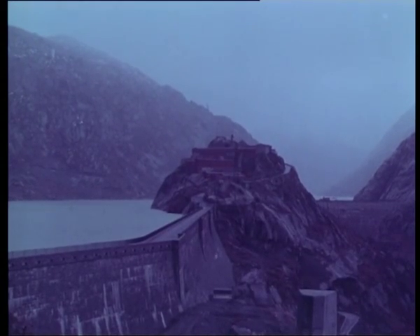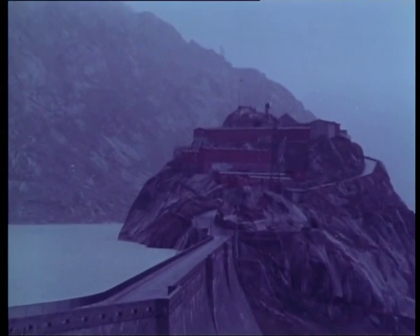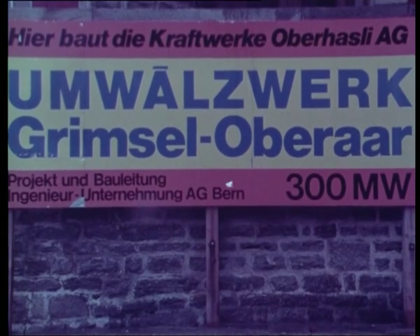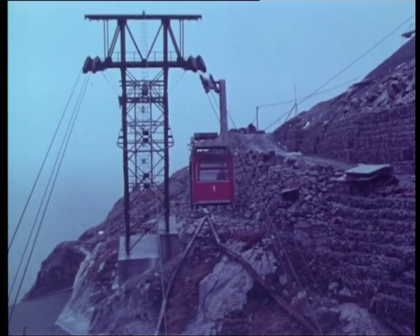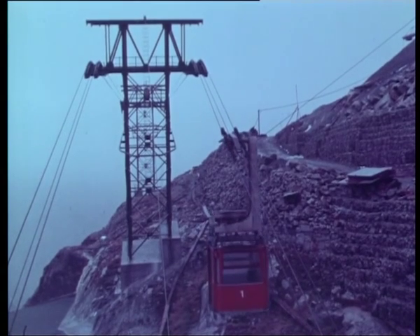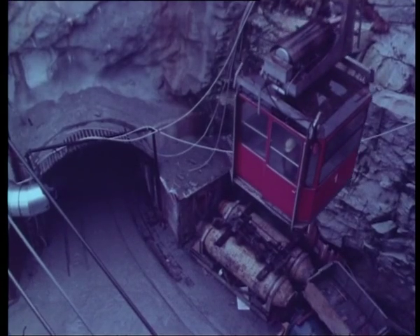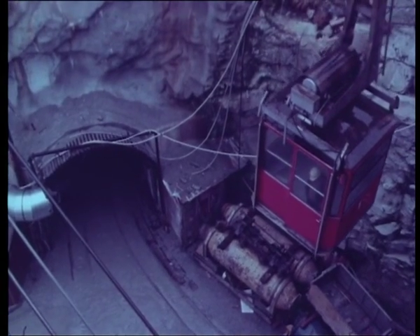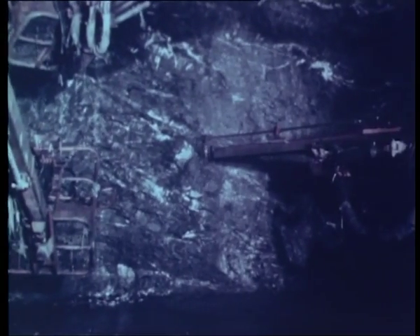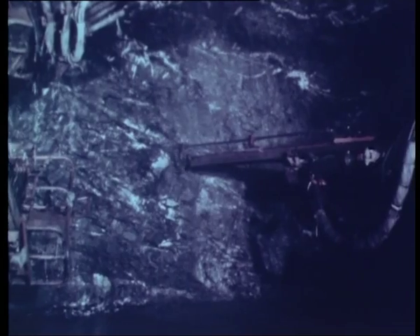In the vicinity of the Furka project is Grimsel pumped storage power plant. As with all power stations, this involves considerable initial construction work and preparations at the surface. Working in the access tunnel is an Atlas Copco six-boom hydraulic rig of the ProMec type.